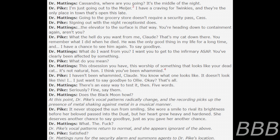"I haven't been rammed, Claude. You know what one looks like — it doesn't look like this. I just want to say goodbye to Ollie, okay? That's all." "There's an easy way to test it then. Five words." "Seriously?" "Fine. Say them." "Does the black moon howl?" At this point, Dr. Pike's vocal patterns radically change and the recording picks up the presence of metal shaking against metal in a musical manner. "It never stopped the sun from smiling. She wore a smile to rival its brightness. Before her beloved passed into a draught, her heart grew heavy and hardened. She deserves another chance to say goodbye — just as you gave her another chance." Dr. Pike's vocal patterns return to normal and she appears ignorant of the above. Dr. Maddings runs for the security alarm.